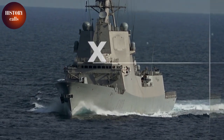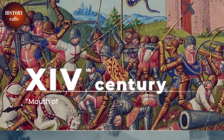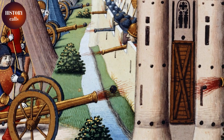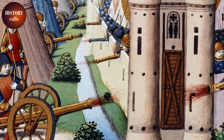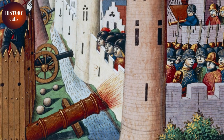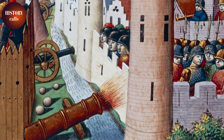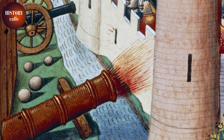Ship's armament is the result of a long technical evolution. The first cannons, also called Mouths of Fire, appeared in the 14th century. Made from strips of wrought iron assembled by hand, it wasn't rare for them to explode on firing. So for a long time, people were reluctant to load these weapons onto ships.